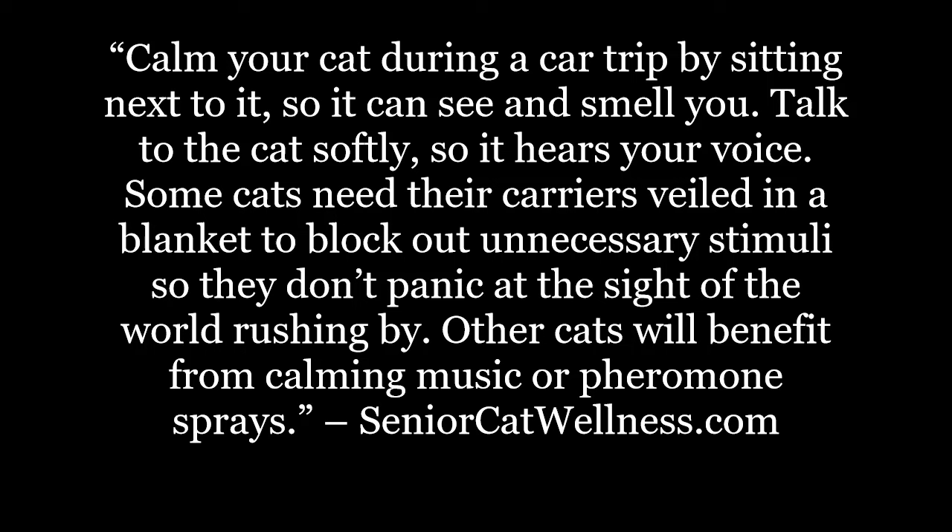Calm your cat during a car trip by sitting next to it so it can see and smell you. Talk to the cat softly so it hears your voice. Some cats need their carriers veiled in a blanket to block out unnecessary stimuli so they don't panic at the sight of the world rushing by. Other cats will benefit from calming music or pheromone sprays.